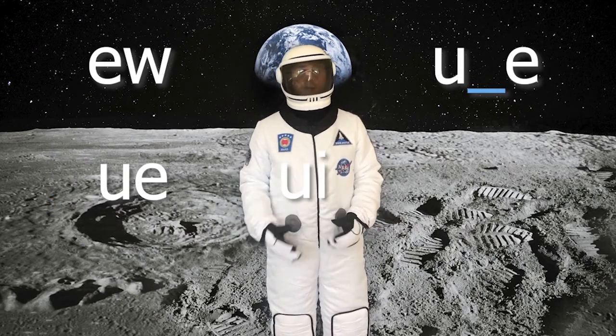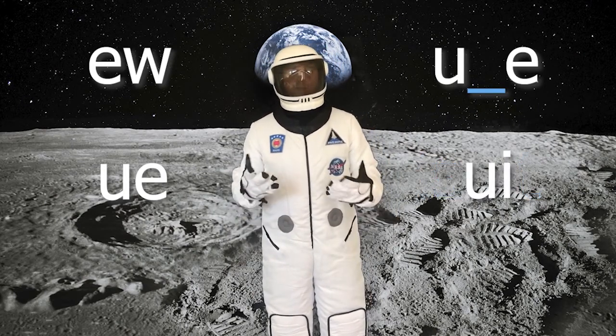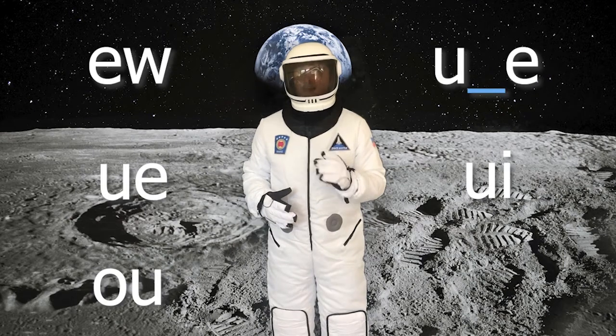In the middle of a word, sometimes the letters U and I go together to make the ooh sound, like in the words fruit or suit. Sometimes you can find it spelled O-U, like in the word soup. But you have to be very careful, because O-U usually makes the ow sound.